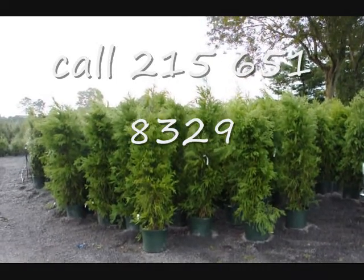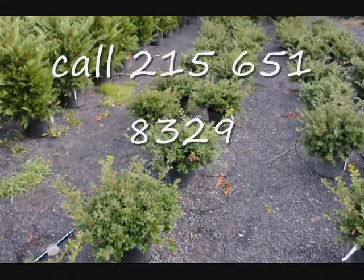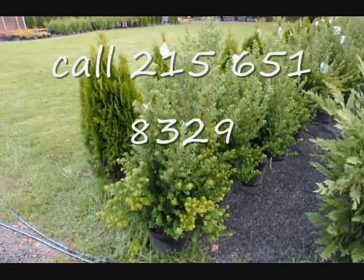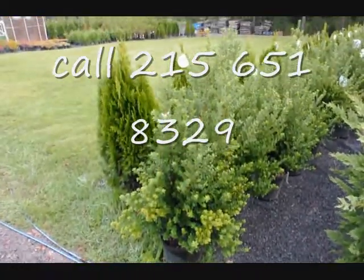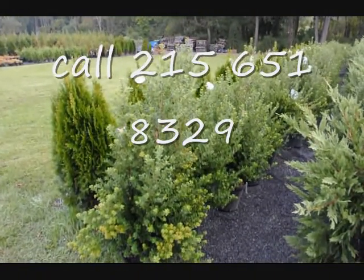Give us a call at 215-651-8329. These are green luster hollies at $18 each, fall of 2009 price. These are 30 to 36 inch steed hollies in a number three pot, 30 to 36 inches tall. We have quite a few of these — they're a real nice border and hedging plant that can get to about five feet high.